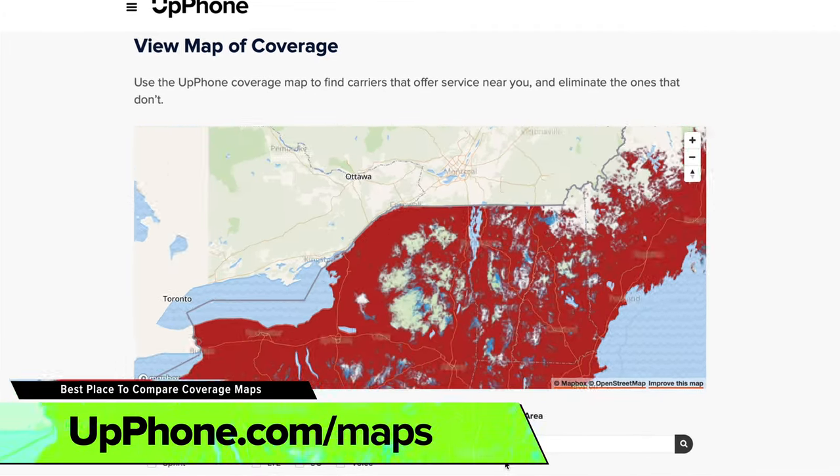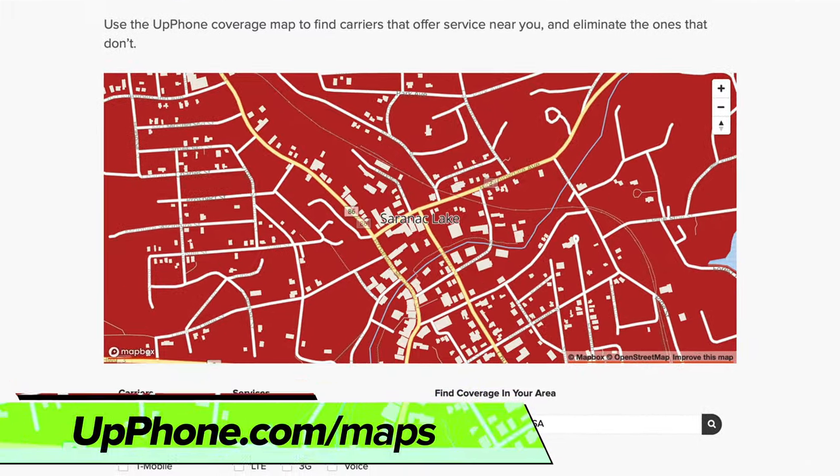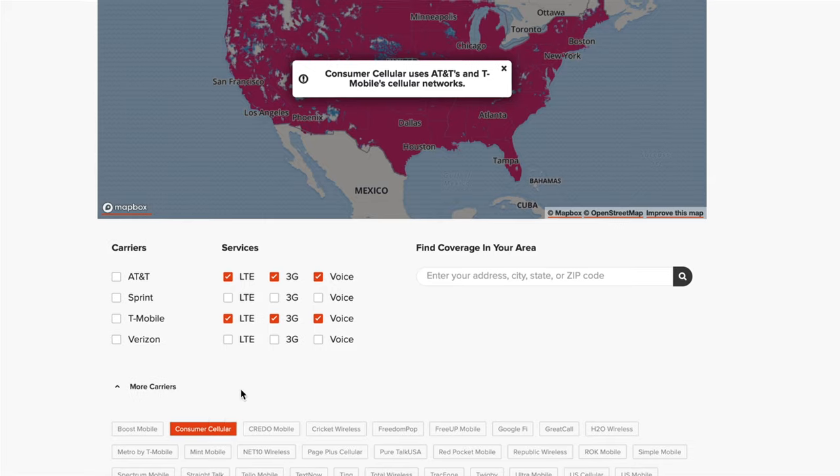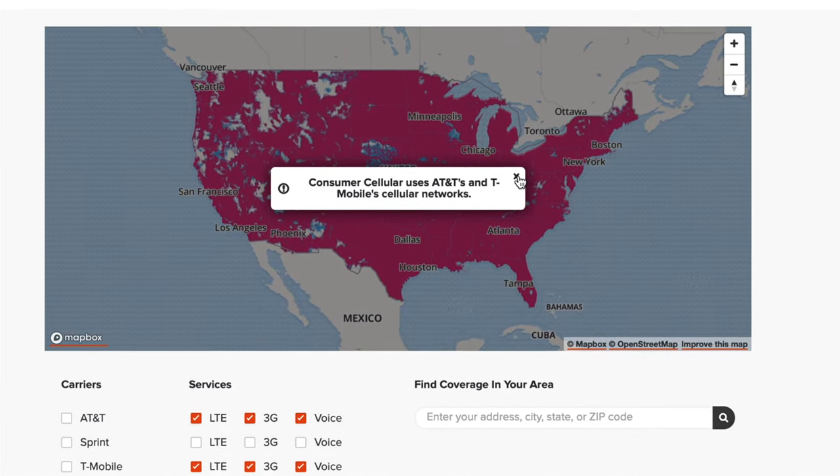You probably won't see a difference in speeds unless you're in a really densely populated area. If you go to upphone.com/maps you can compare coverage maps from all the major carriers, and if you click on one of the sub-carriers underneath, it'll tell you which major carrier that MVNO is leasing from.